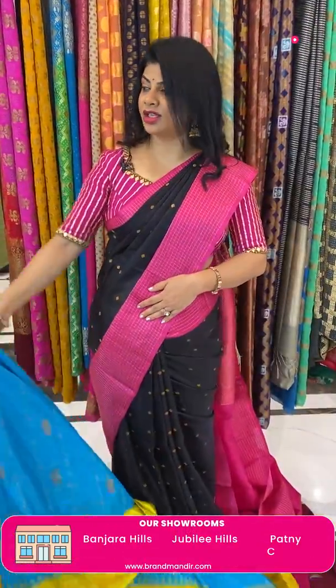This blouse is from our brand — R for Rupa Mani, another brand from our brand Mandir. Regarding any query or regarding customisation, do WhatsApp us on 7337337000. Saree pricing and details: 22,880. DD770 is the code.